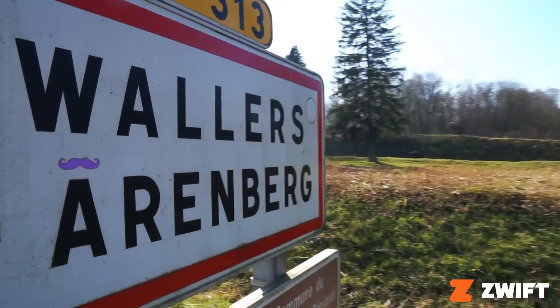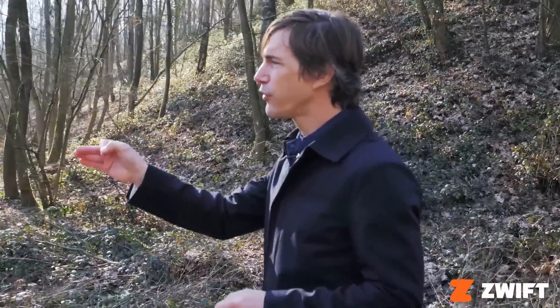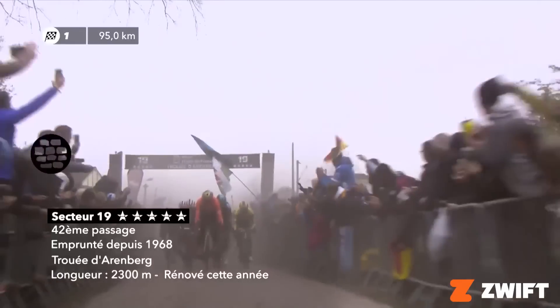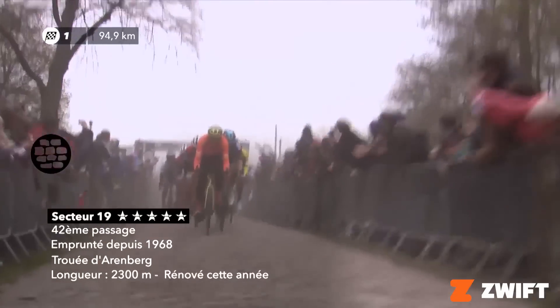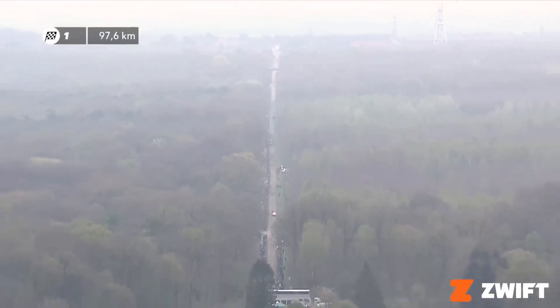The Arenberg sector is typically one of three five-star sectors in Paris-Roubaix. It's 2,300 meters in length. One thing to take note is that long, straight, fast run into this sector, slightly downhill at the beginning. And it's a completely straight sector through a forest, and that makes it unique.